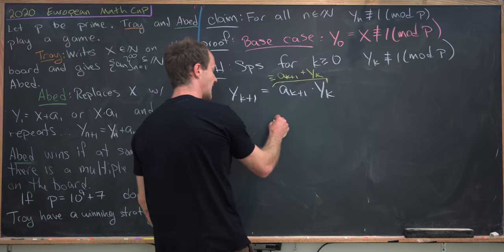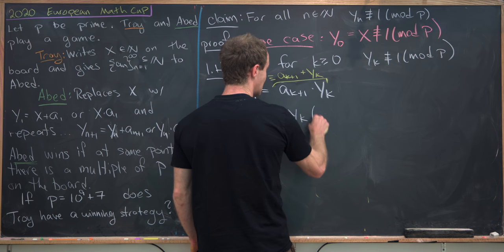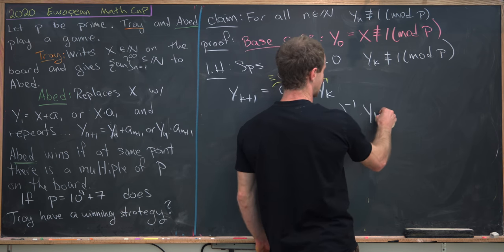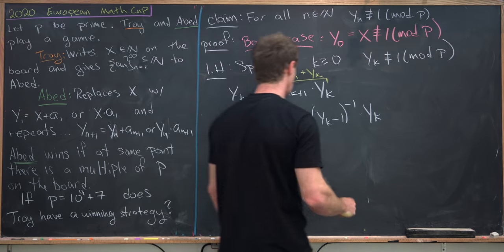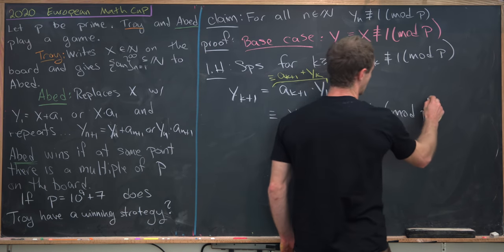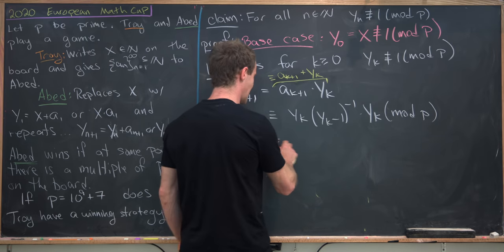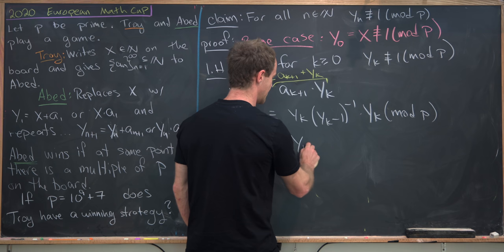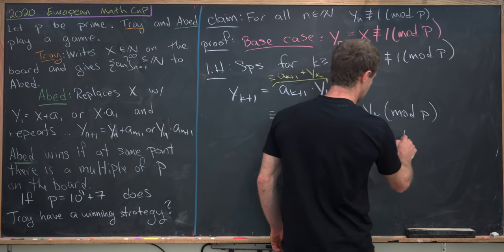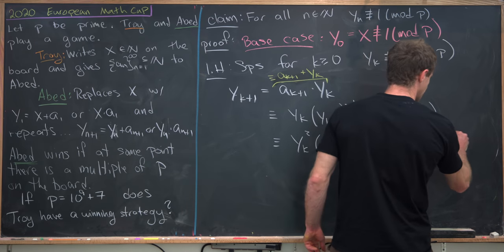Let's recall what a_{k+1} was: that was y_k times (y_k minus 1)^{-1}. And then we've got this extra y_k — this was congruent modulo p, but that's all that matters here. So that is congruent to y_k squared times (y_k minus 1)^{-1} modulo p. By way of contradiction, suppose that this is congruent to 1 mod p.